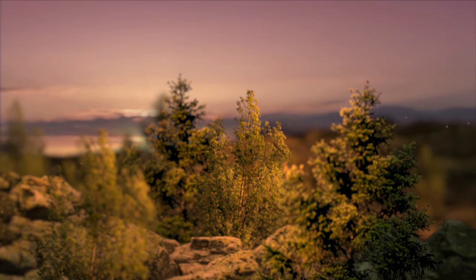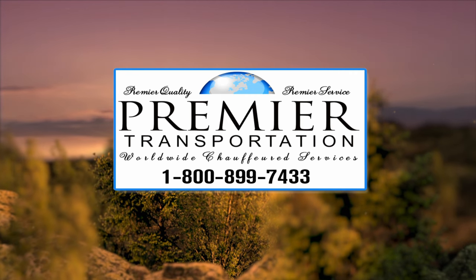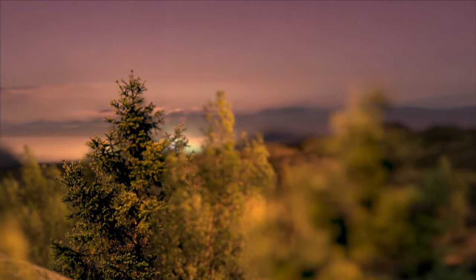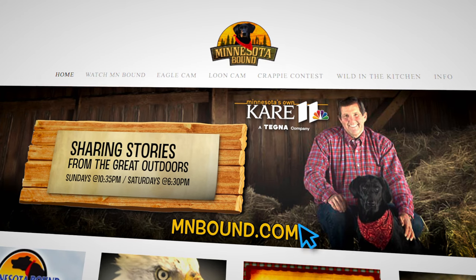That about does it for us today. Until next time, make sure you introduce a kid to the great outdoors. To get more Minnesota Bound, including full episodes, go to mnbound.com.